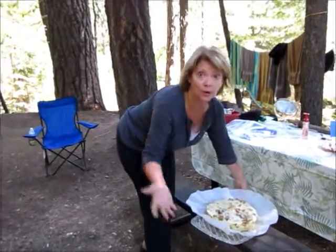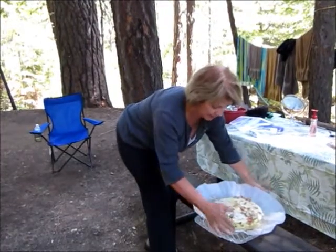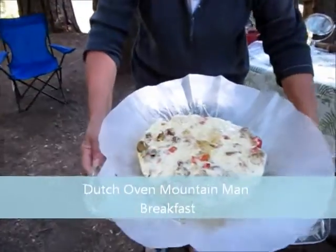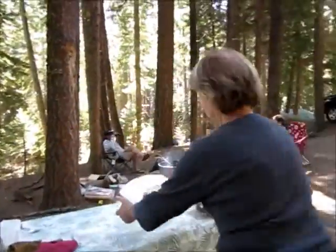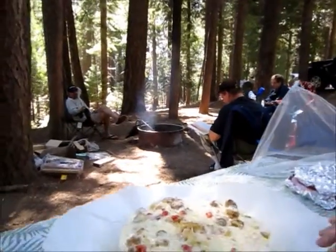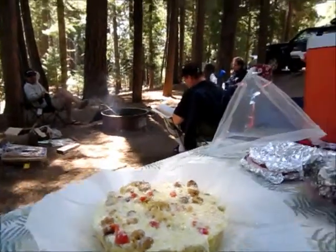Here we are — we just took the casserole out of the Dutch oven. We carried it by the parchment paper, lifting it up and setting it on this platter. And this is what it looks like. This is a breakfast egg casserole — a delicious morning treat for campers of all ages. As you can see, it's almost quiche-like in the way it cooked, but this was all done in our Dutch oven here camping. You can try this too at home.